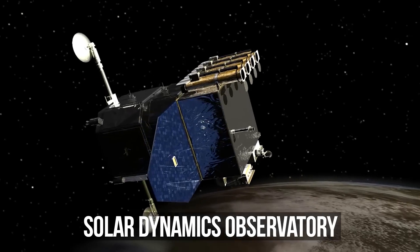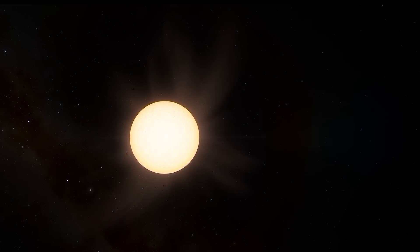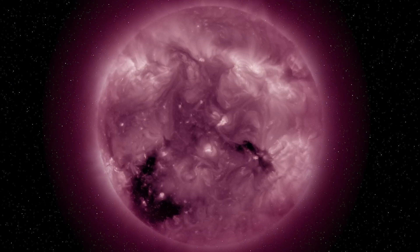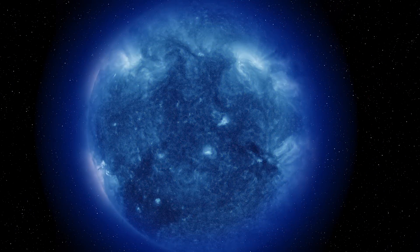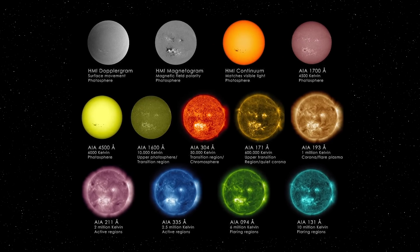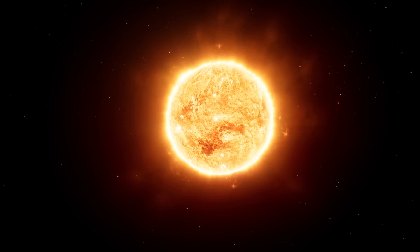NASA's Solar Dynamics Observatory has been observing the sun since 2010. They take pictures of the star in multiple wavelengths to study each layer of the solar atmosphere separately. In these photos, we can see the sun in all colors of the rainbow, and it looks impressive.